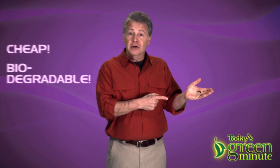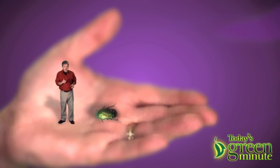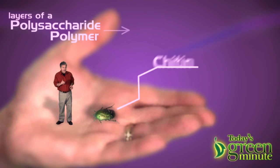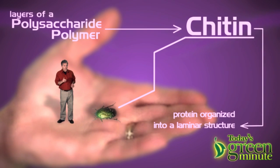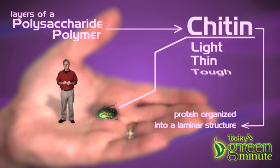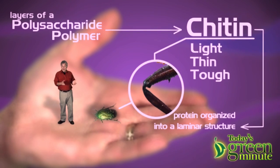It was here, in the outer skeletons of arthropods, or insect cuticles. Scientists may know that cuticle is made up of layers of polysaccharide polymer called chitin and protein organized into a laminar structure. But to the rest of us, cuticle is light, thin, and tough. It can be elastic, like in a bug's limb joints, or rigid, like in its body wall.